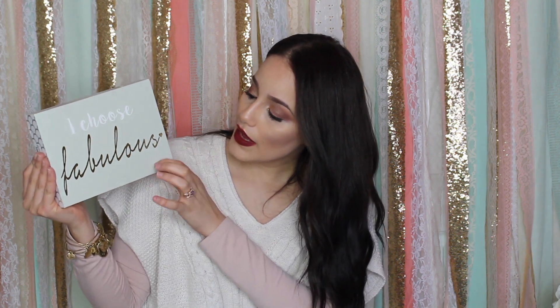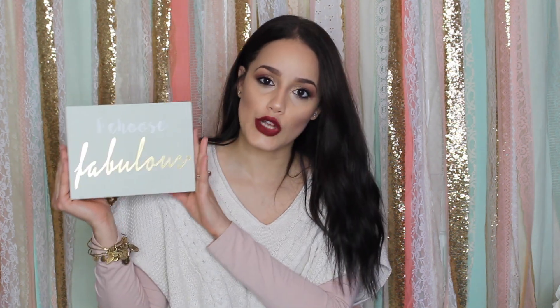I'm going to start with the items from TJ Maxx first. One of the first items I picked up was this little wooden sign. You can also use these as wall art. It doesn't have a little hook, but it has enough space where you can put a nail and hang it. So this could go on your desk or like a dresser. It says 'I choose fabulous,' and this one was $5.99.